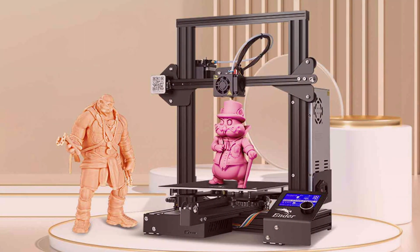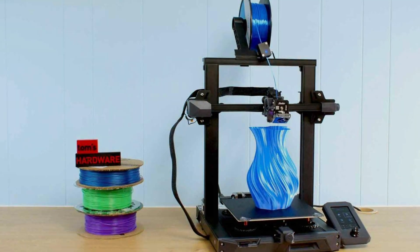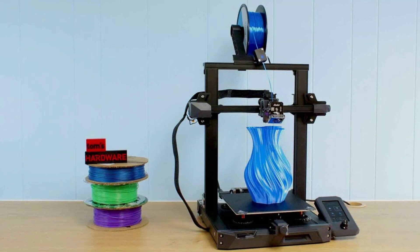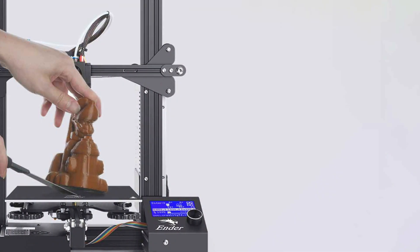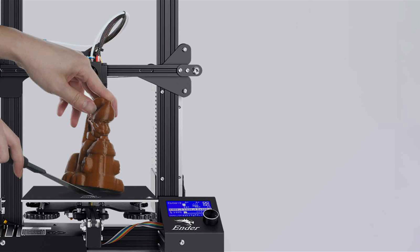Durability is another strong suit. Constructed with a solid metal frame, it can withstand long hours of printing without any hiccups. Features like the resume printing function — particularly useful in case of power outages — and a high-quality power supply for stable performance make it a reliable machine. The specifications are equally impressive: a print volume of 220 x 220 x 250 mm and a layer resolution of 0.1 mm, ensuring fine details in every print.